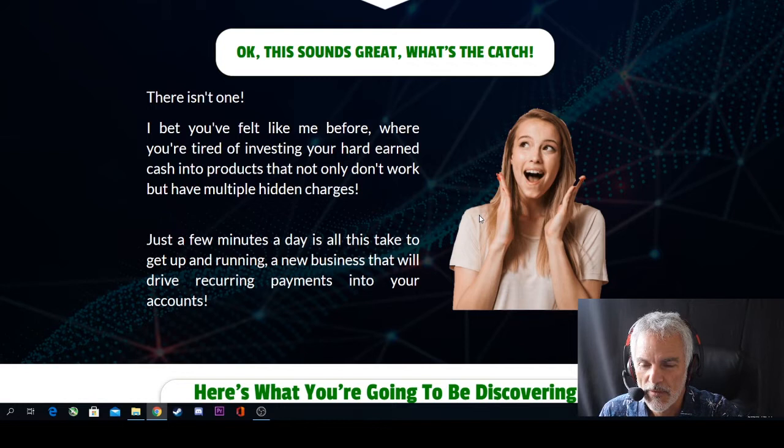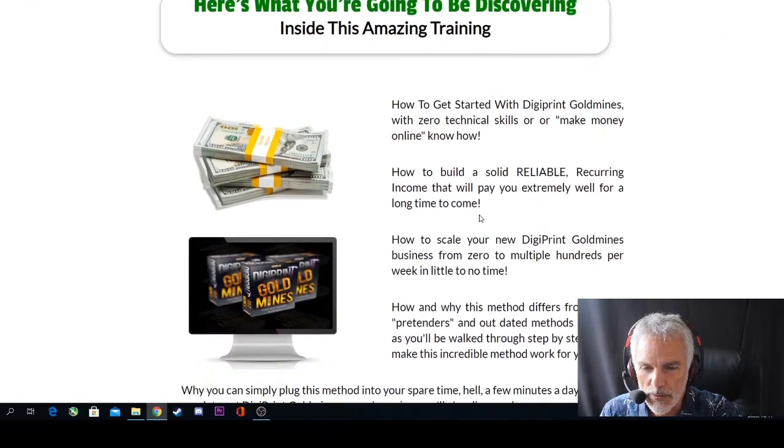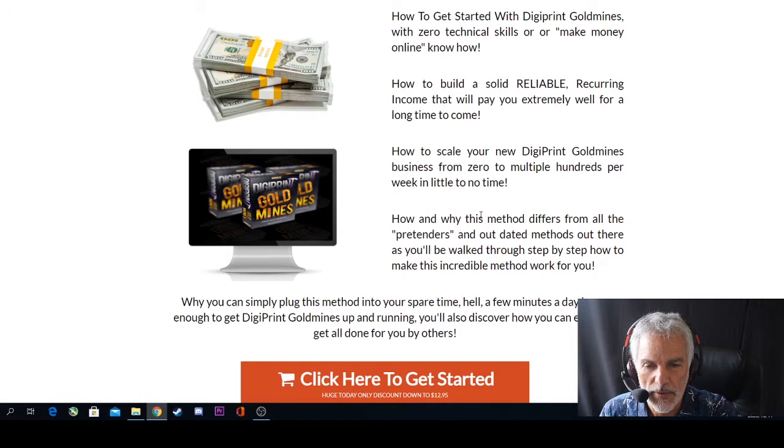Apparently there isn't one. David says you may have felt — like many of us — tired of investing hard-earned cash into products that not only don't work but have multiple hidden charges. Just a few minutes a day is all this takes to get up and running a new business that will drive recurring payments into your accounts. Inside the program you'll learn how to get started with DigiPrint Gold Mines with zero technical skills or make-money-online know-how.